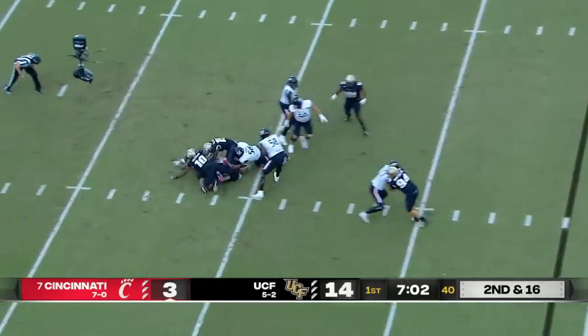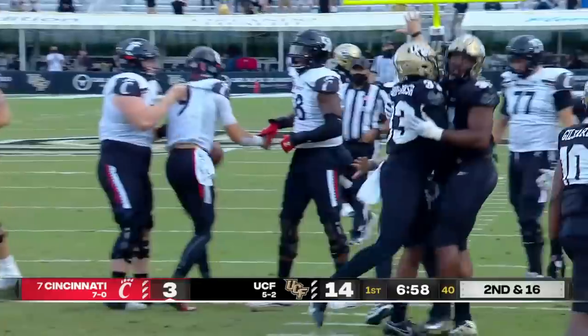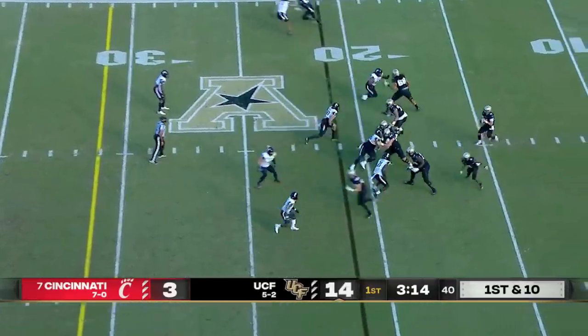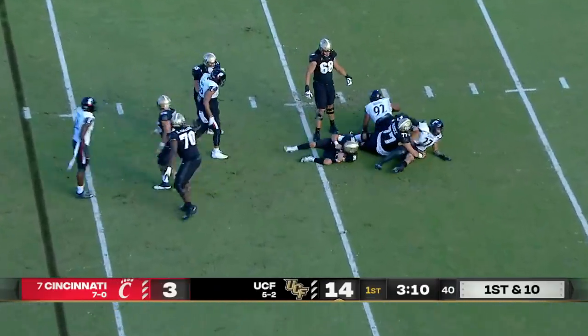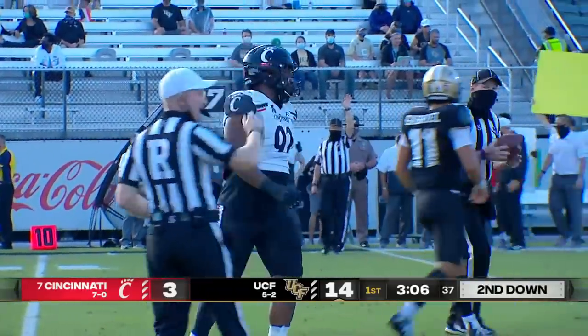Looking at second down and 16. And sacked by Morris Brash! This time sacked for a loss of about seven on the play by Brooks. Curtis Brooks got there.